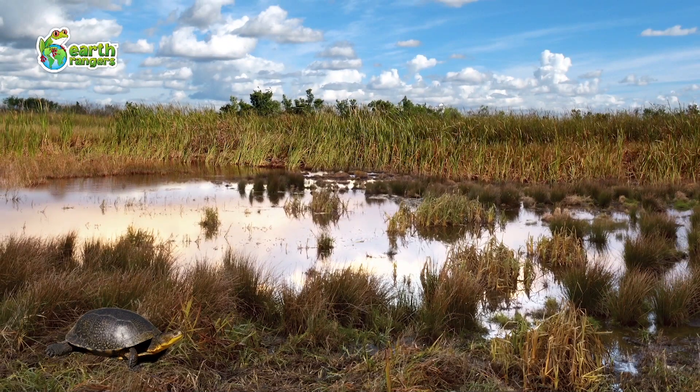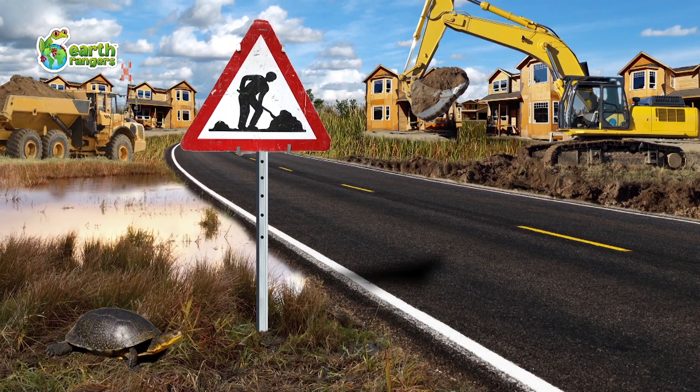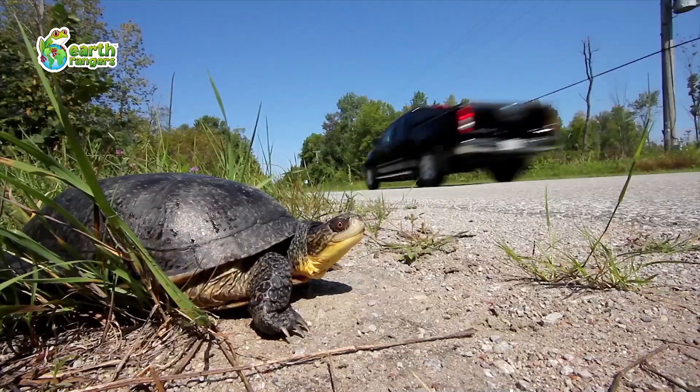Unfortunately, their shell can't protect them from the things that are causing them the most harm. People are building houses in wild spaces Blanding's turtles used to make their homes. With more houses being built comes more cars and roads. When a turtle tries to cross a road looking for food or a new nesting site, let's just say turtles, cars, and roads don't mix.